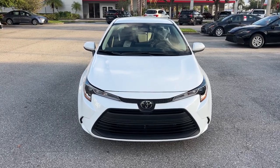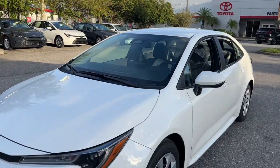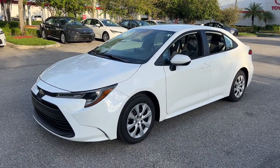Go home happy with the 2024 Toyota Corolla. Make your daily drive efficient and stylish in this well-equipped, affordable Corolla.